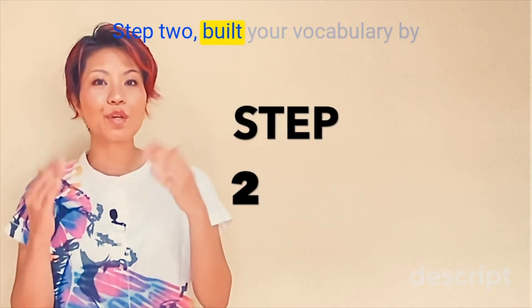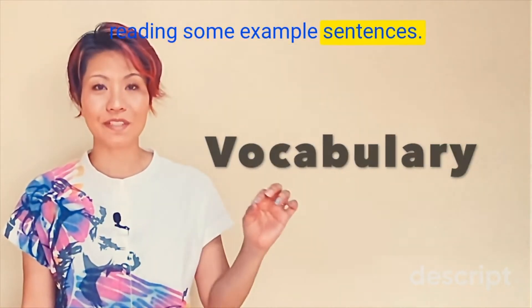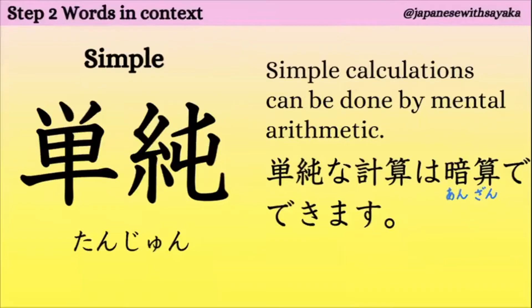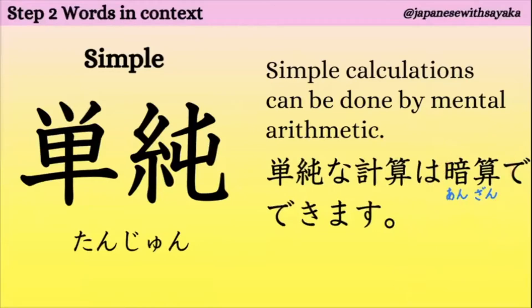Step 2. Build your vocabulary by reading some example sentences. We're going to use the power of context. はい、一つ目、単純。単純な計算は暗算でできます。暗算は、頭の中で計算することを暗算と言います。単純な計算は暗算でできます。